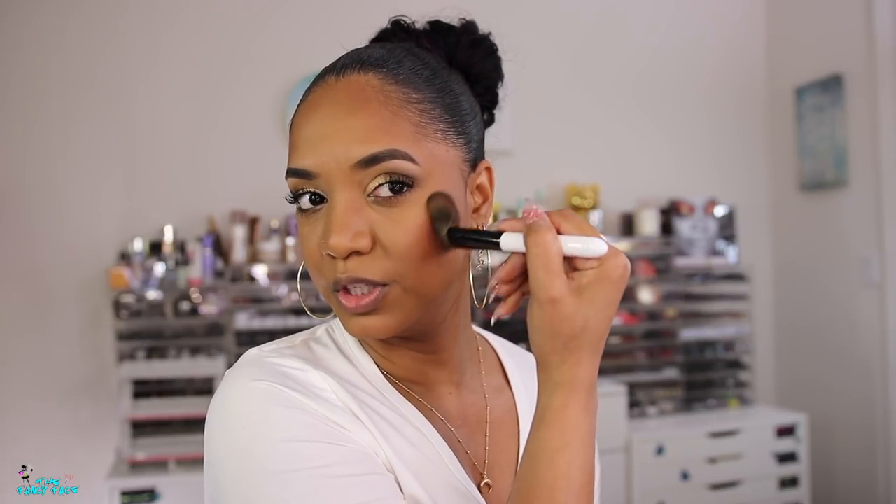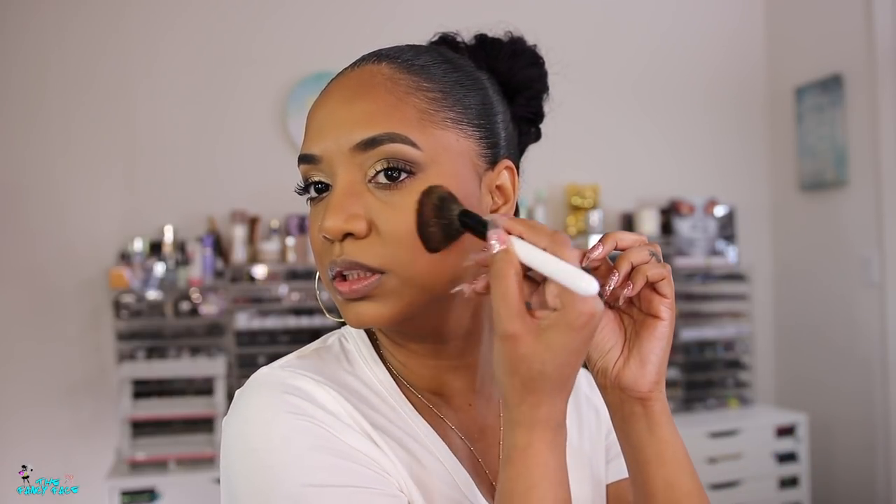Going in with blush using my Koyudo blush brush — I'll leave the number below so you can check it out. Have you guys seen my video where I talked about all my Fude brushes? I'll link it above. Since getting into these brushes, my face makeup has been so much fun. Eye makeup I could always make work, but these brushes for face makeup take it up a notch — the blend is just on another level.